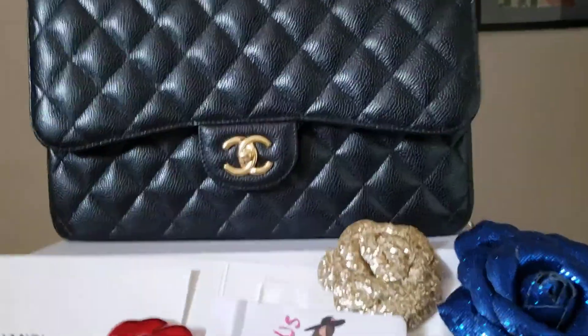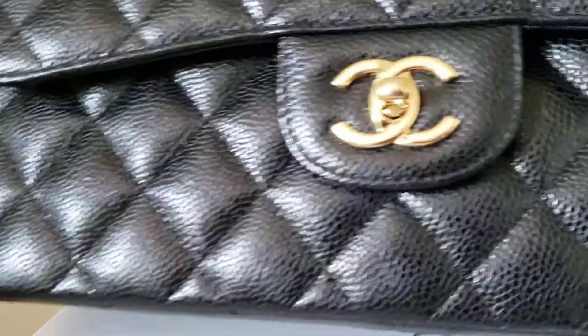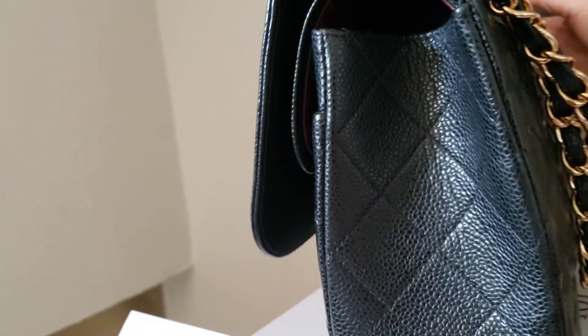Hey, this is Hanwe from Fashion You Asked. This video will show you the actual condition. They are scratched on the hardware but the exterior outside is in excellent pre-owned condition.